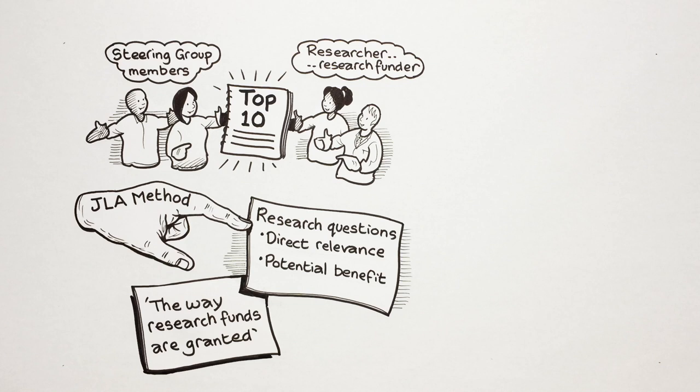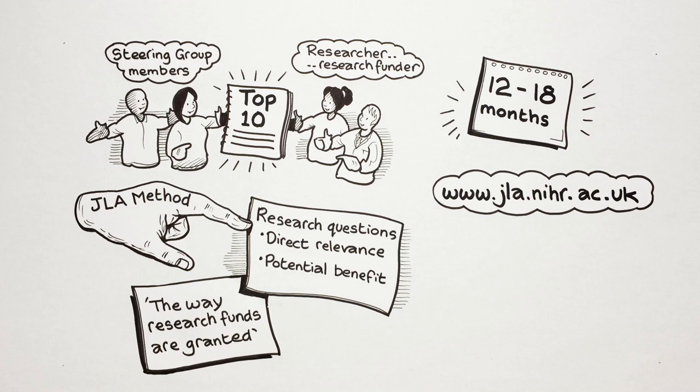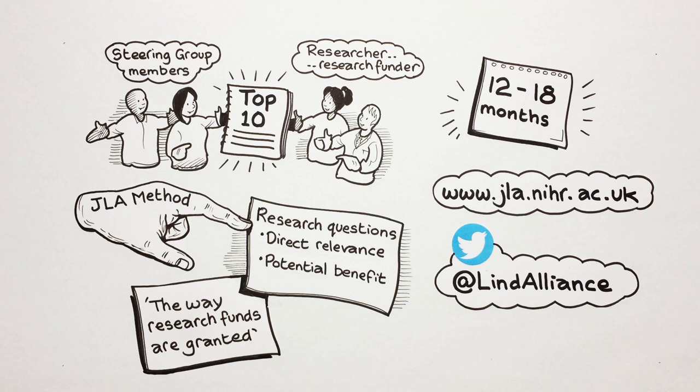The JLA PSP process takes around 12 to 18 months. You can find out lots more about this on our website at www.jla.nihr.ac.uk. You can also follow us on Twitter.